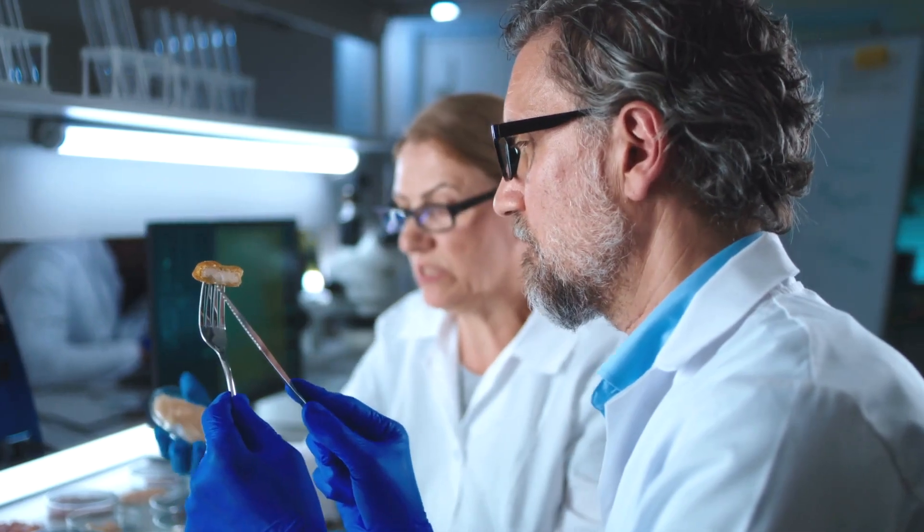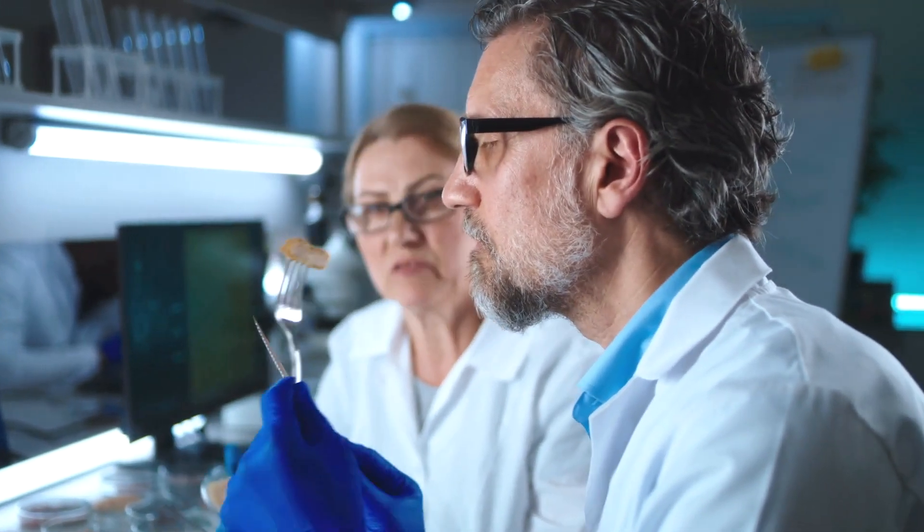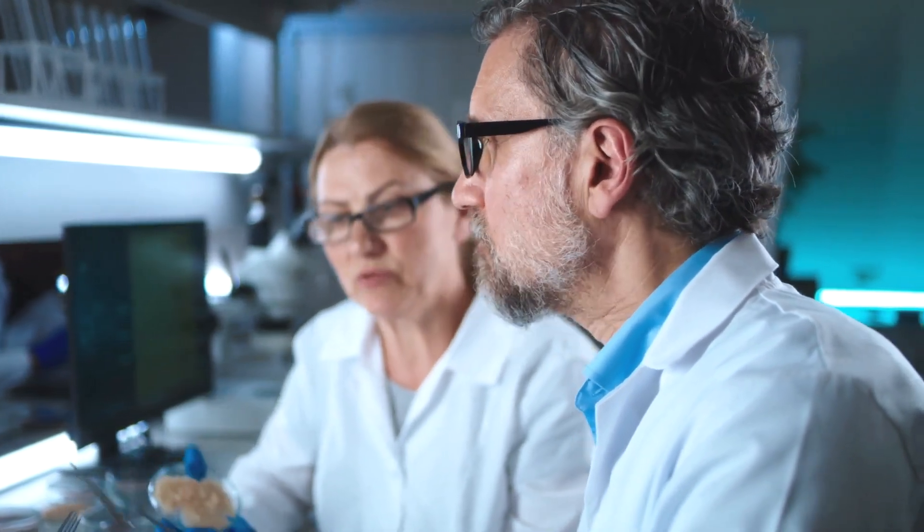The key challenge at the moment is making it less expensive. As the technology improves and larger and more efficient production facilities are created, we can expect prices to decrease steadily to a point where lab-grown meat could even be cheaper than the meat we have today.